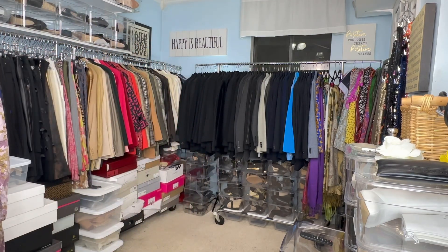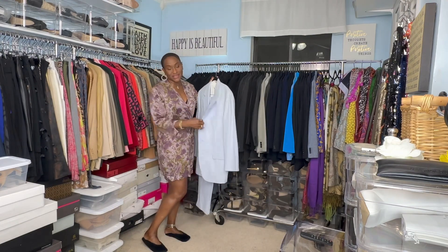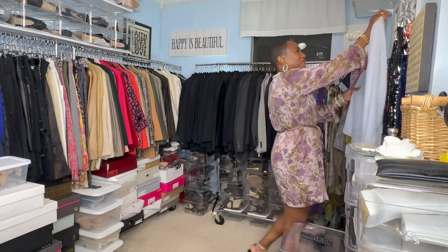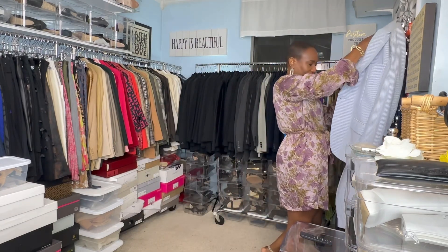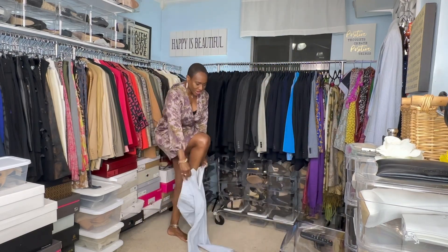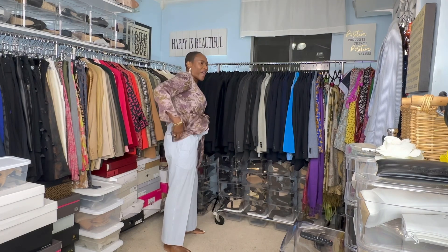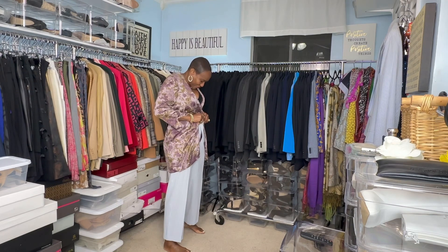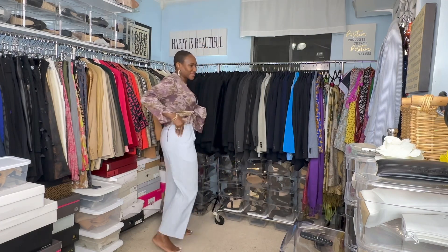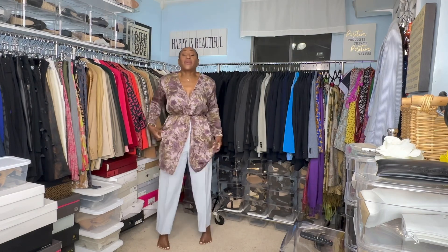Today I will be wearing this suit. I thrifted this suit from Labels — it's a seersucker suit. I haven't worn it in a while; I've had it in my closet for a while. So I decided let me wear this before the weather changes, because it's still pretty cool. I got the perfect size because it fits perfectly — the pants fit perfectly, I didn't have to get it altered or anything. It just fit perfectly, so it was meant for me to thrift it.